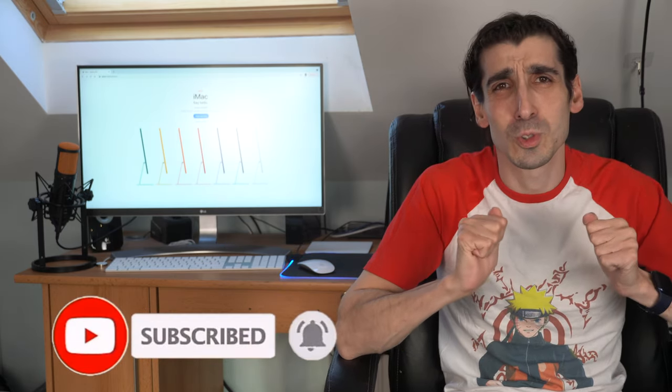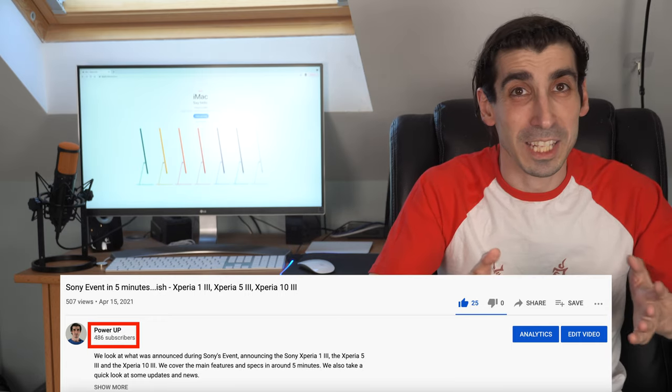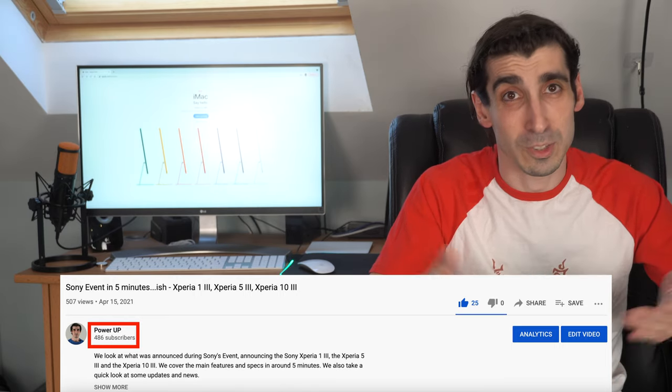We are getting so close to that 500 subscriber mark. It would be really epic if we could get there together — only 14 to go. So if you haven't done it yet, hit subscribe now and we will have a little giveaway as a thank you when we get there. More info on that soon.